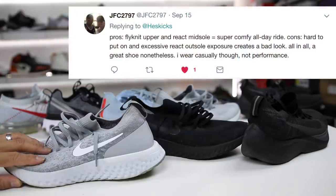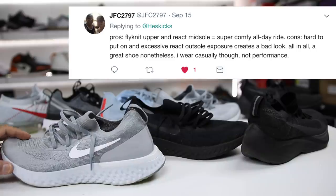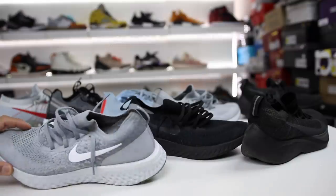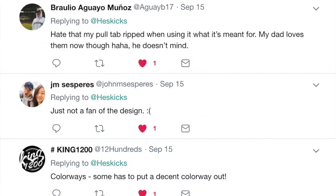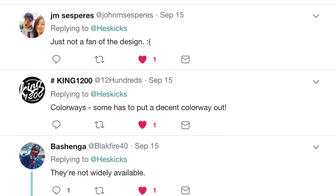JFC2797 says the pros are the Flyknit upper and React midsole equals super comfortable all day long. Cons are that they're hard to put on, have excessive React exposure which creates a bad look. All in all a great shoe nonetheless — they wear them casually, not for performance. And as you can see, there are a ton of other comments that people left that were really insightful.